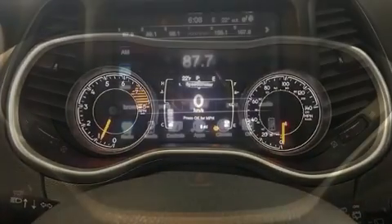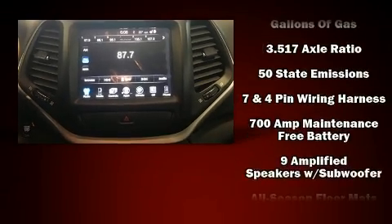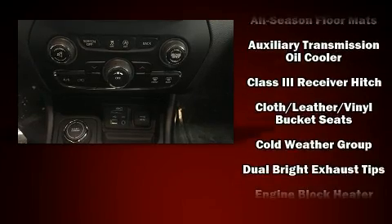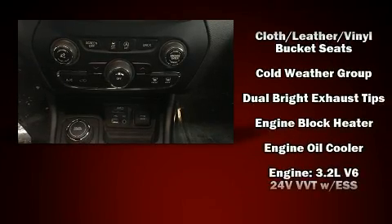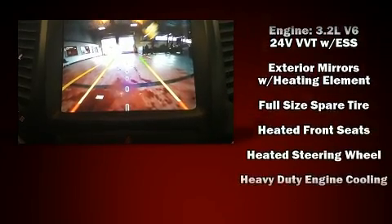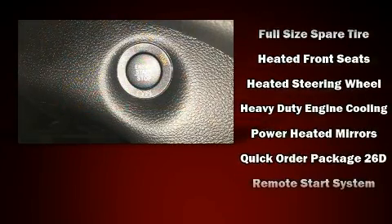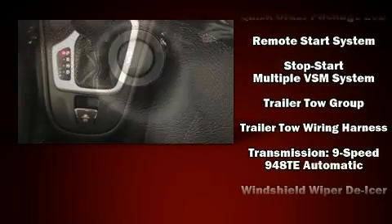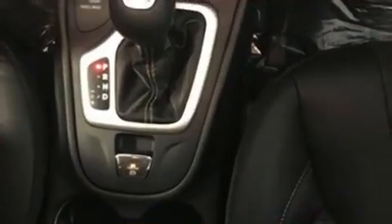Jeep also prioritized safety and security with features such as dual front impact airbags, front and rear side impact airbags, traction control, anti-whiplash front head restraints, ignition disabling, and four-wheel disc brakes with ABS. Brake Assist technology provides extra pressure when applying the brakes.